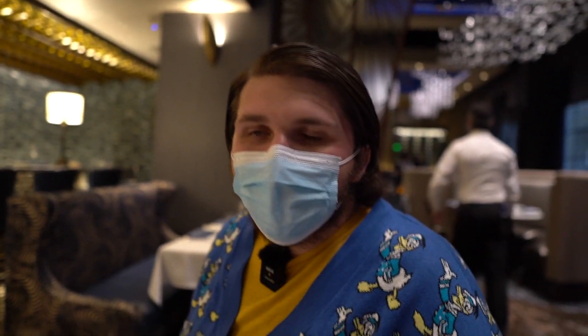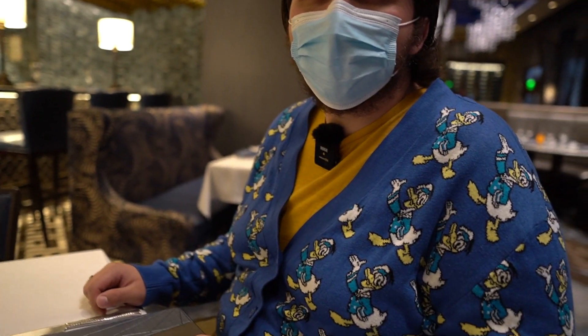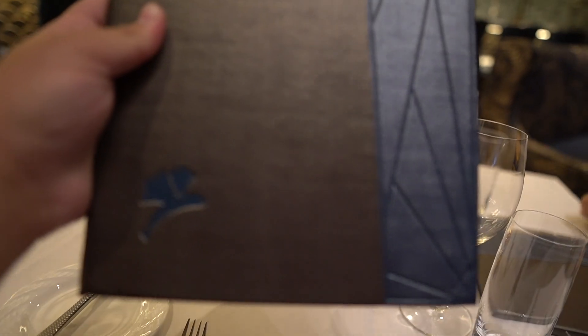Finally seated. One thing noticed is they're back to actual physical menus instead of QR codes, which is great — the Flying Fish menu looks really nice with decorative lines on it. Matt is planning to go with the slow roasted pork belly for an appetizer, and Goo is going with the lobster bisque. The menu features lots of seafood-inspired items and they're both excited to try it.